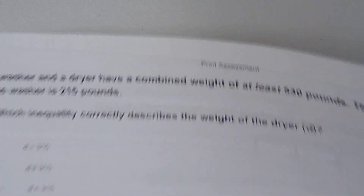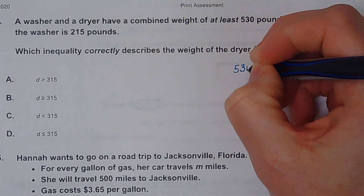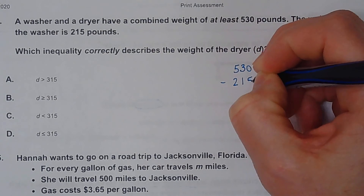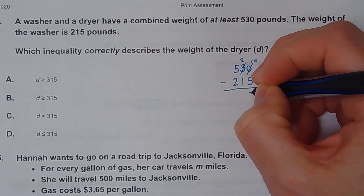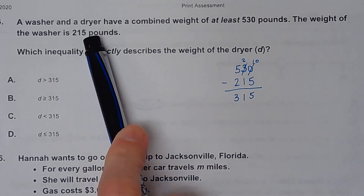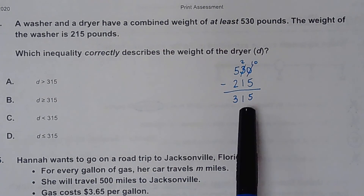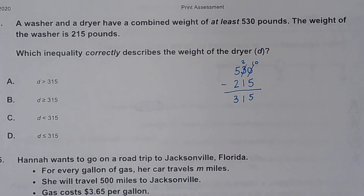Number four. A washer and dryer have a combined weight of at least 530 pounds. The washer is 215 pounds — which inequality correctly describes the weight of the dryer? We subtract 215 from 530, and the dryer is 315 pounds. Since the combined weight must be at least 530, the dryer can be 315 or more, which is 315 greater than or equal to. So it would have to be B.